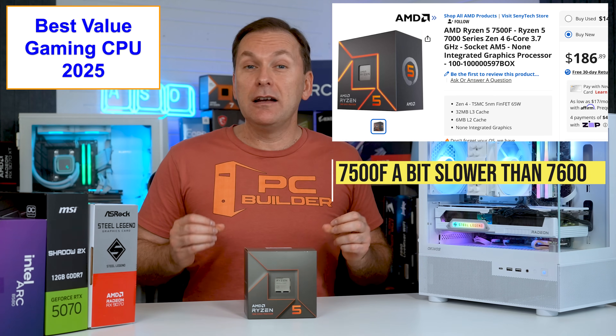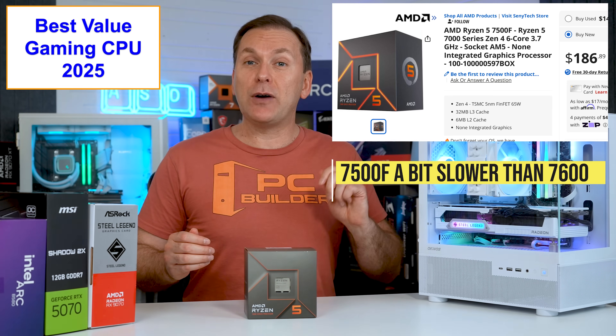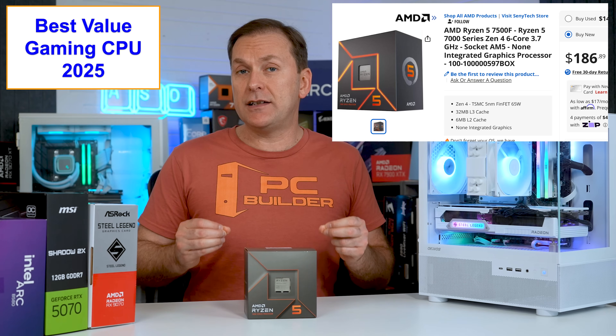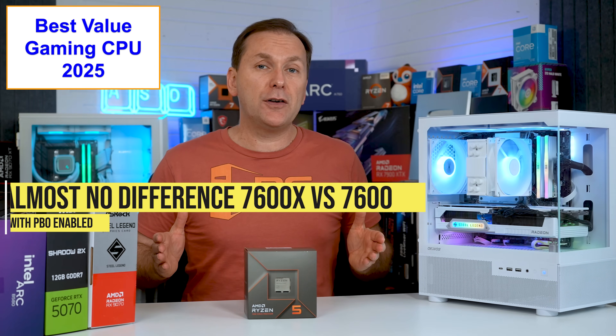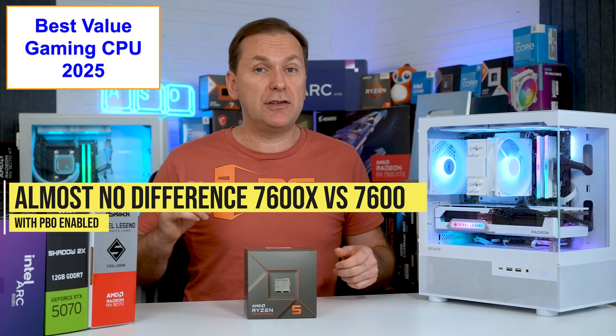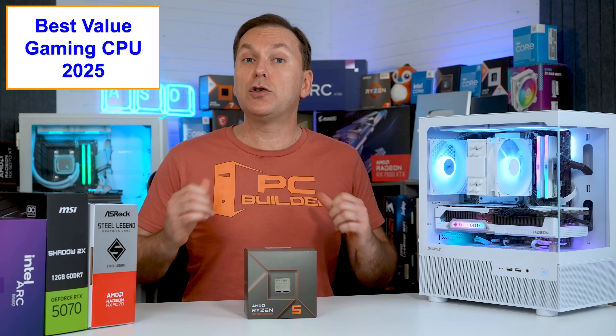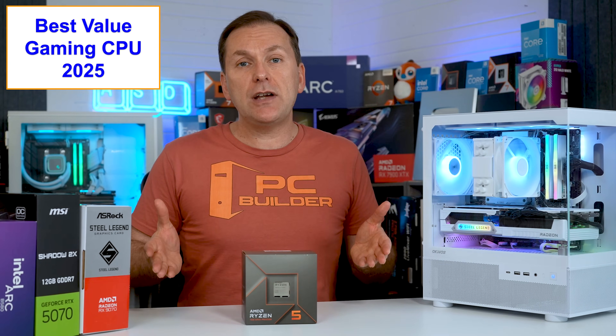The Ryzen 7500F is not really available in the US, but if you're outside the US and you find it for a good deal, it's just a bit slower than the Ryzen 7600. There's virtually no difference between the Ryzen 7600 and 7600X with Precision Boost Overdrive enabled in the BIOS, which is what I recommend, so get whichever is cheaper.